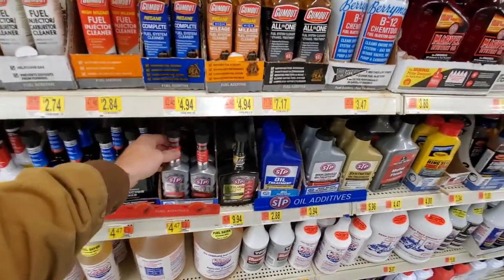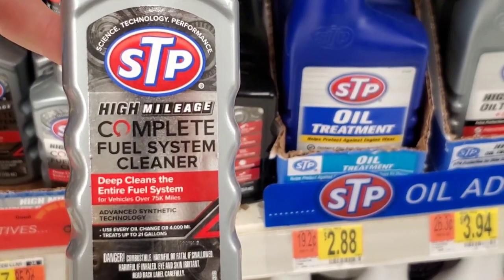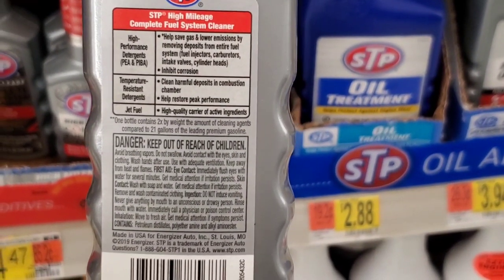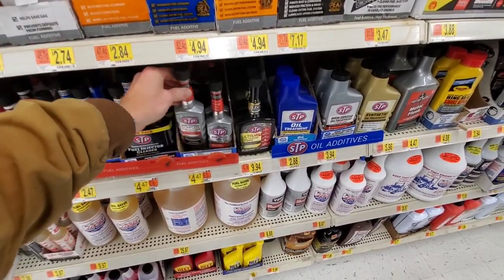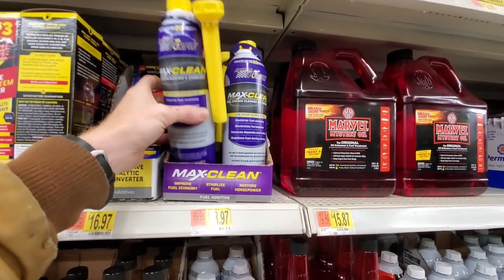STP High Mileage Complete Fuel System Cleaner features High Performance Detergents. As you can see, it does contain the PEA ingredient, but unfortunately there are only a few impacts this can have on a direct injection engine when adding it to the fuel tank.